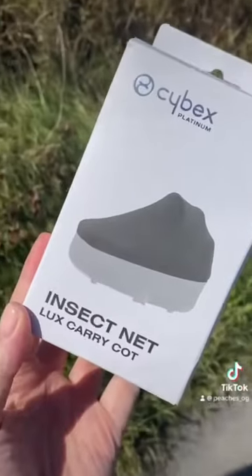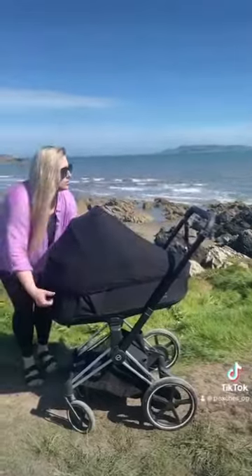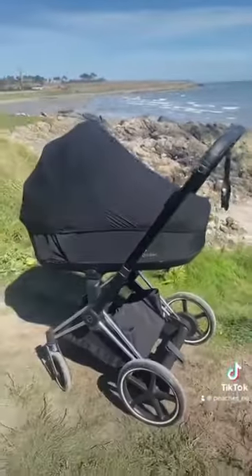The insect net is another add-on that doesn't come with the pram but it's always good to have. It completely covers the cot and it's great for going through forest walks or woods, bushes — things like that — just to make sure no creepy crawlies get in on top of the baby.